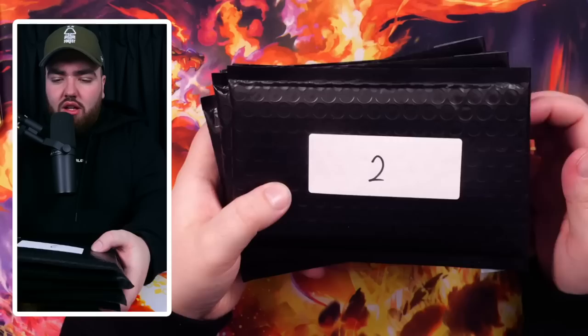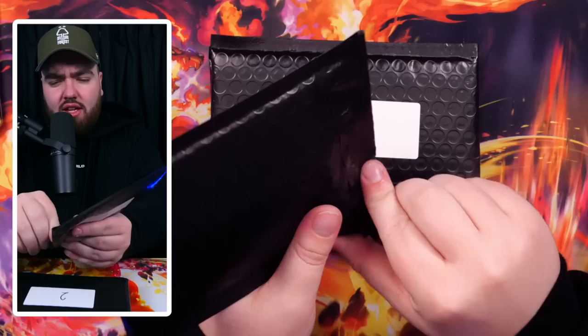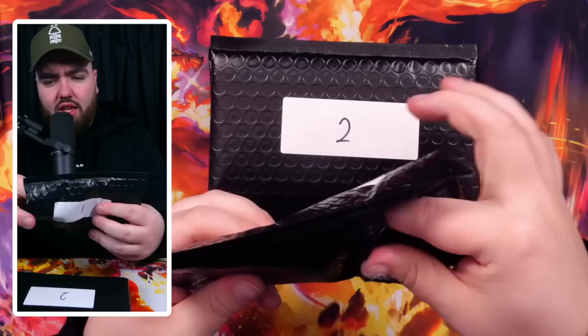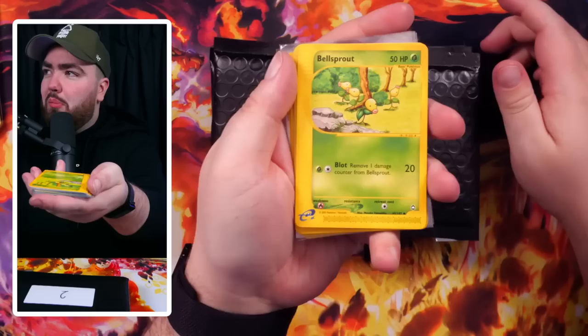We have four mystery packs here. I think we should open number one first. These are very well protected, very sticky — takes a lot of strength to open them. Inside we have — oh, these are mystery packs. Nice. They're actually like mystery packs. Let's see what we've got behind door number one.